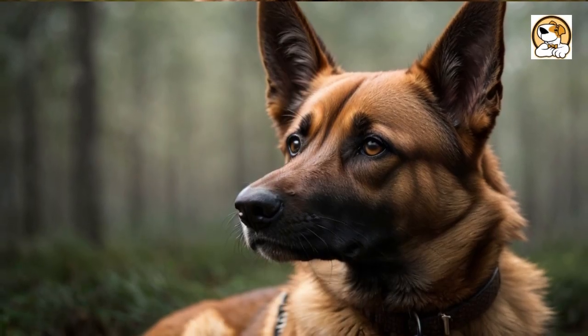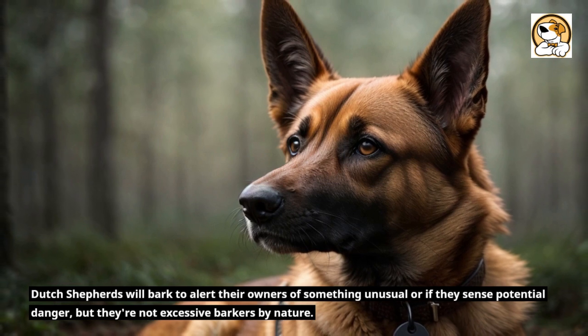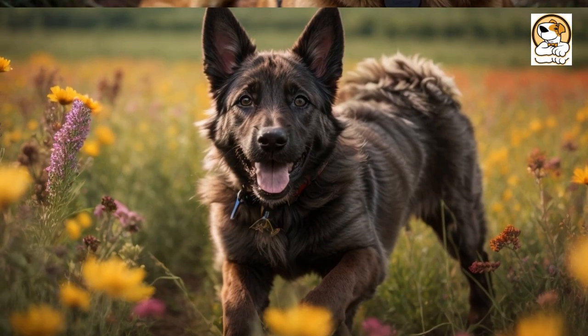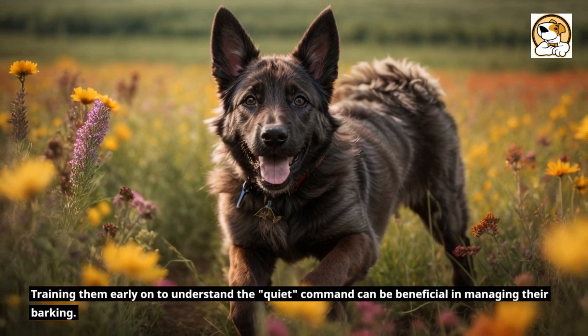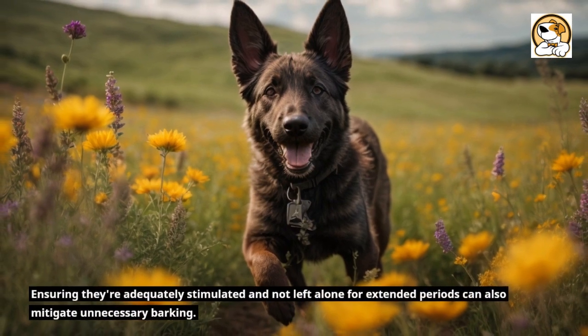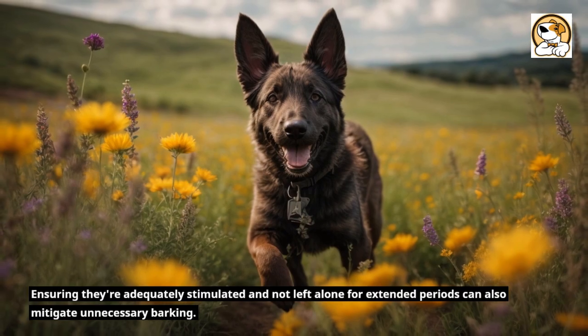Barking Tendencies. Dutch Shepherds will bark to alert their owners of something unusual or if they sense potential danger, but they're not excessive barkers by nature. Training them early on to understand the quiet command can be beneficial in managing their barking. Ensuring they're adequately stimulated and not left alone for extended periods can also mitigate unnecessary barking.